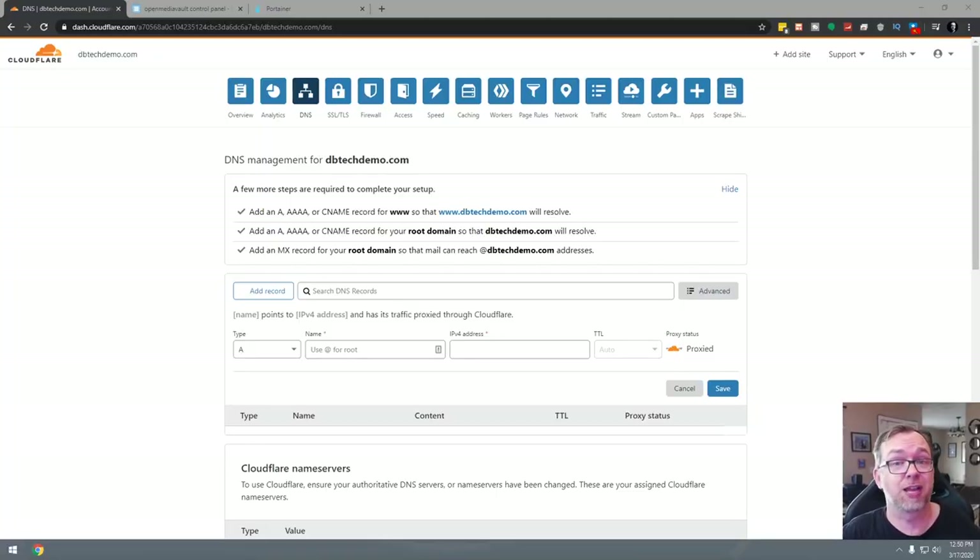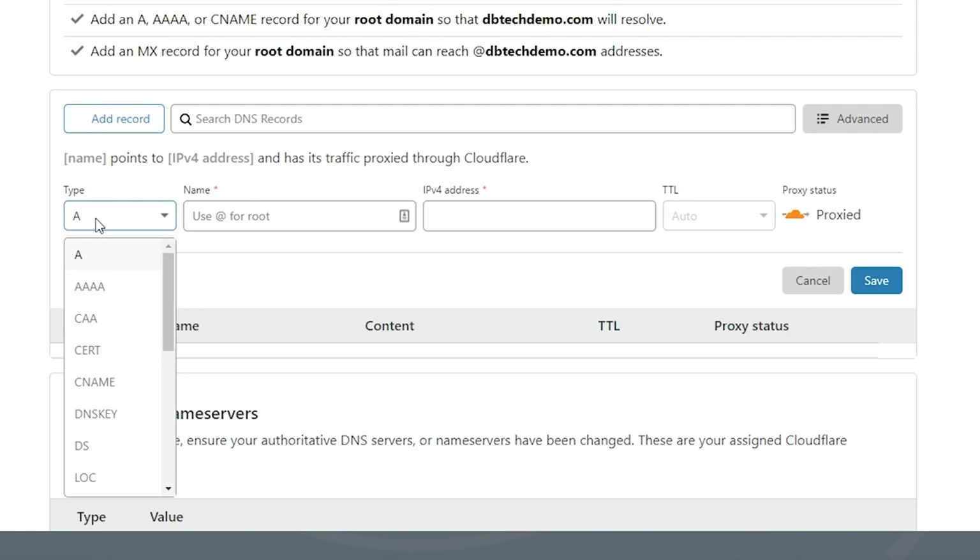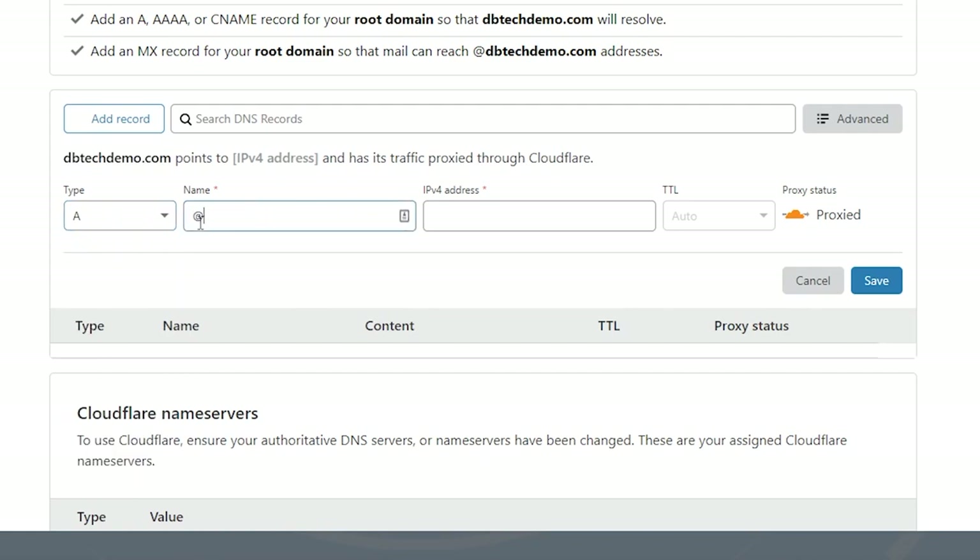Here we are on the Cloudflare website. We're going to set up an A record. Select A record from the dropdown, type in the at symbol — it will auto-fill your domain — then type in your home IP address. This is the IP your ISP gave you, not your server's or computer's IP. You can Google 'what is my IP' to find it. Set TTL to auto, leave proxy status as proxied, and click save.